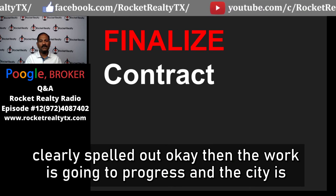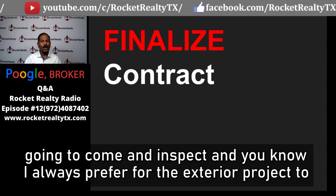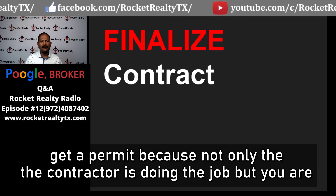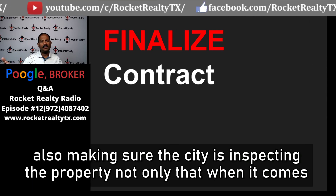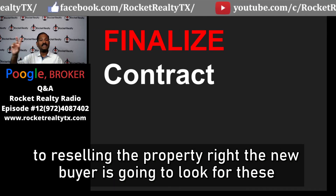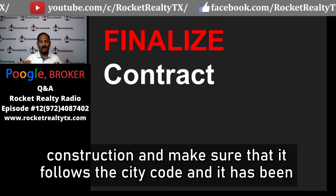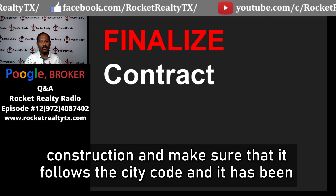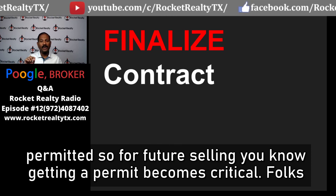As the work progresses, the city will come and inspect. For exterior projects, I always prefer getting a permit — not only does it ensure the contractor is doing the job correctly, but when it comes to reselling the property, the new buyer will look for proof that construction follows city code and has been permitted. So for future resale, getting a permit is critical.